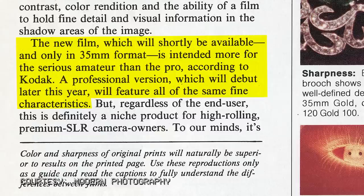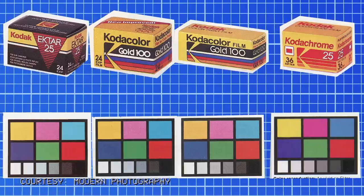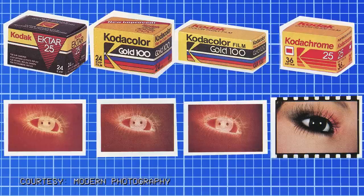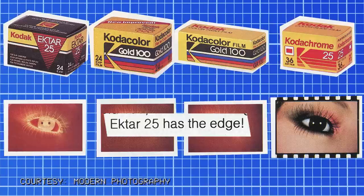A professional version was set to debut later that year with all the same fine characteristics. To get the most out of the film, Modern Photography said you should use a super-sharp lens, medium to small apertures, plenty of light, and seriously consider a tripod. The green layer is 100% T-grain, the blue layer is a combo of T-grain and cubic, and the red layer is total cubic — cubic grains combined with T-grain to maintain sensitivity. In the comparison, reds were noted as slightly dark, and in terms of sharpness, Ektar 25 was in the same league as medium format Kodacolor Gold, with Ektar 25 having the edge.